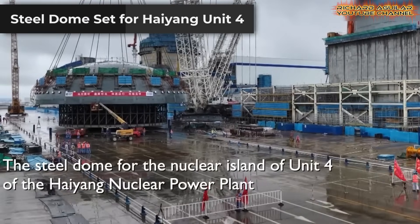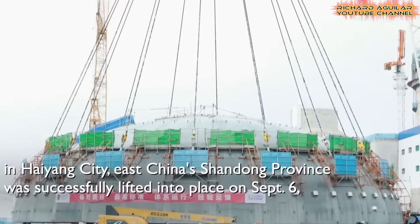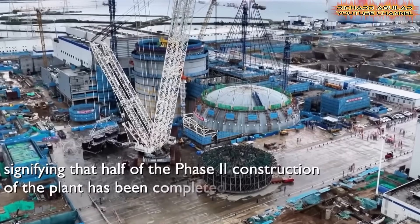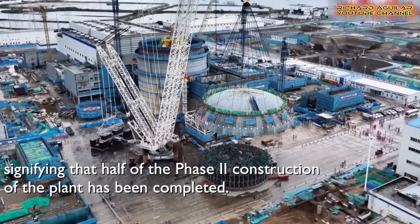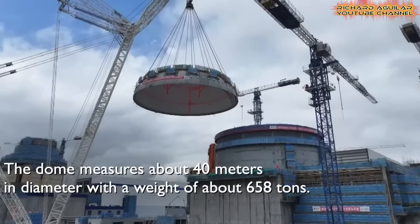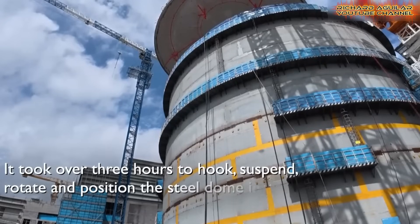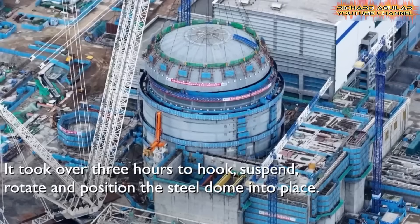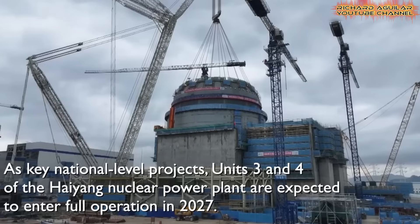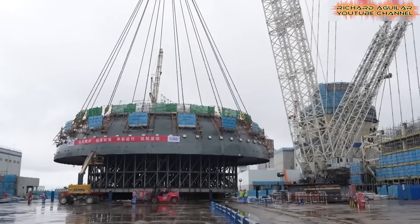The recent placement of the towering steel dome on Unit 4 at the Haiyang Nuclear Power Plant in Shandong Province marked a symbolic step forward in the China nuclear breakthrough, signaling that half of Phase 2 construction is now complete. The dome, stretching about 40 meters in diameter and weighing roughly 658 tons, was carefully hoisted, rotated, and fixed in position in a demanding three-hour effort. The feat is not only an engineering triumph but also a strong indicator of China's resolve in expanding its nuclear energy innovation.